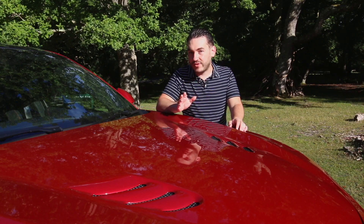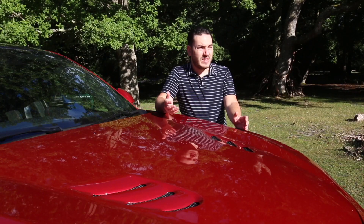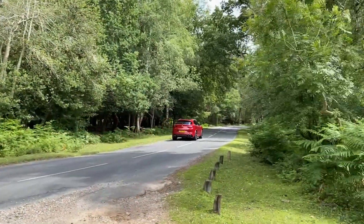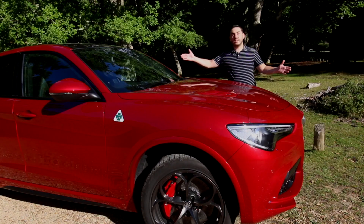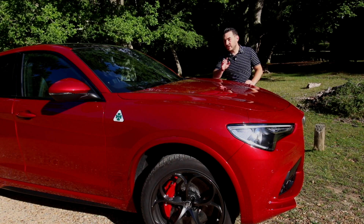True enthusiasts don't really care for SUVs. They're just boring family cars, aren't they? And who wants to be part of some fashion fad anyway? This is the Alfa Romeo Stelvio Quadrifoglio, and it's here to change your mind.